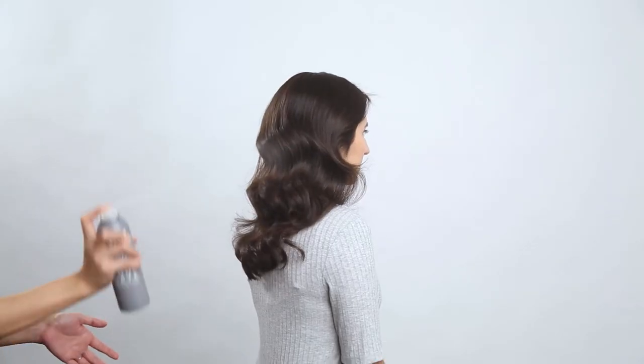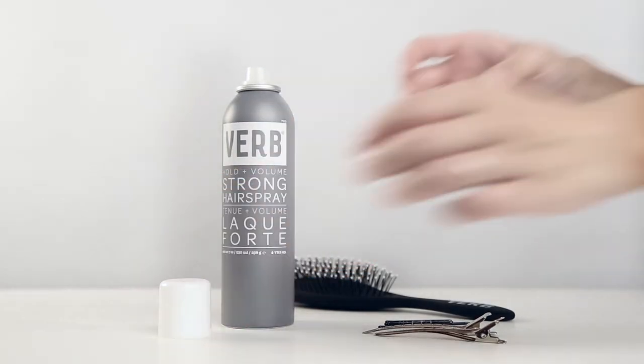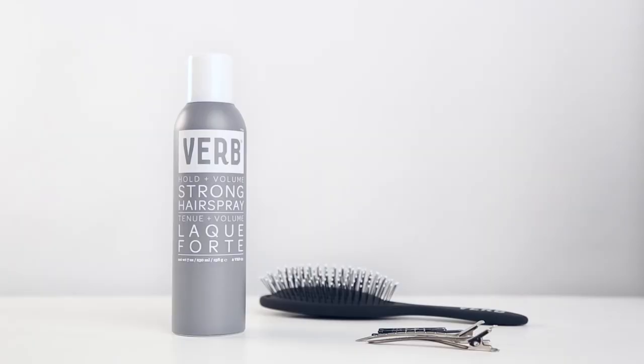The formula is paraben, sulfate, and gluten-free, and glycerin works to naturally bind moisture to hair for added softness. With Verb Strong Hold Hairspray, each of Nikki's styles will have all-day hold, lift, and volume. Thank you very much for watching.